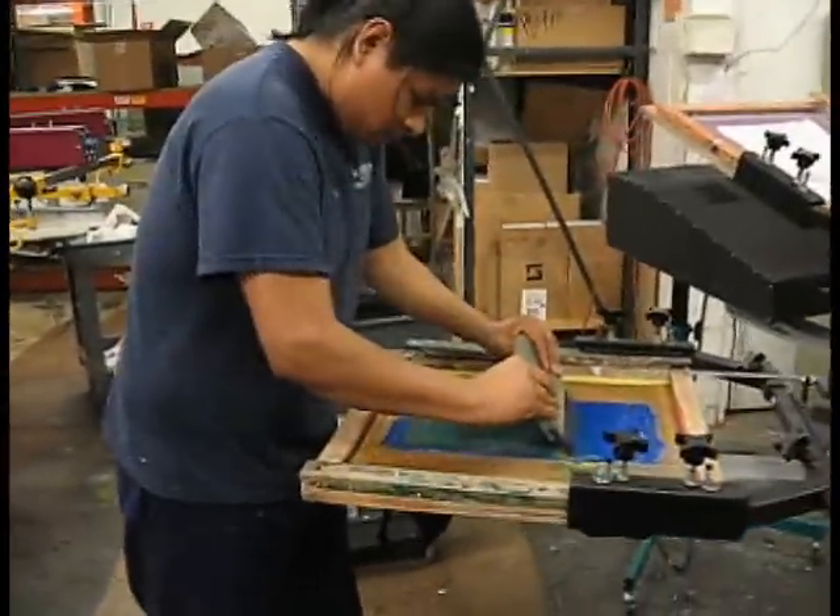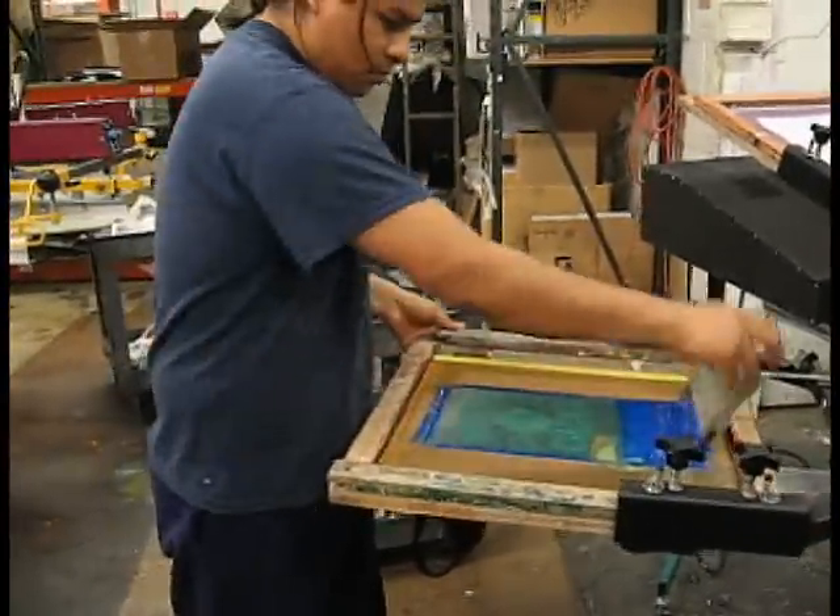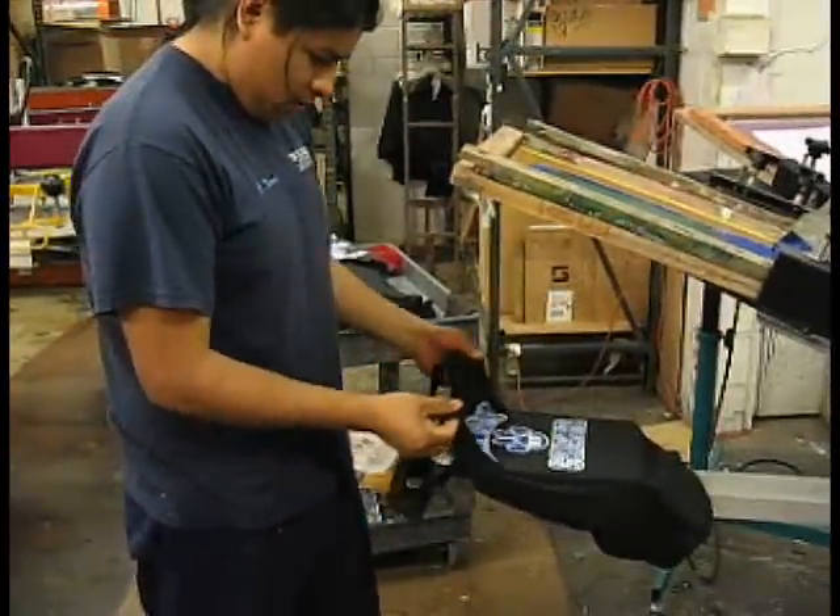Dan again, Triangle Screen Printing, manual printing. We're located at 10353 Franklin Park, Illinois.